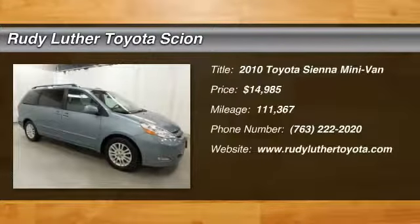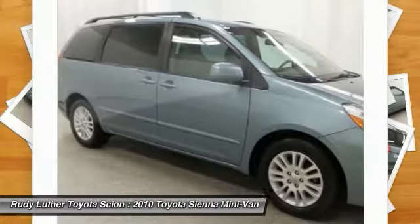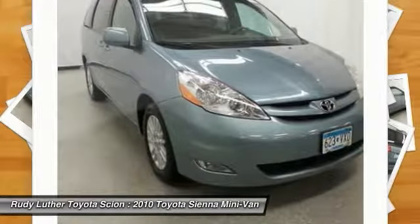2010 Sienna. Sienna offers excellent overall quality and long-term dependability, making it a hassle-free vehicle to drive day in and day out, while contributing to peace of mind on long road trips.